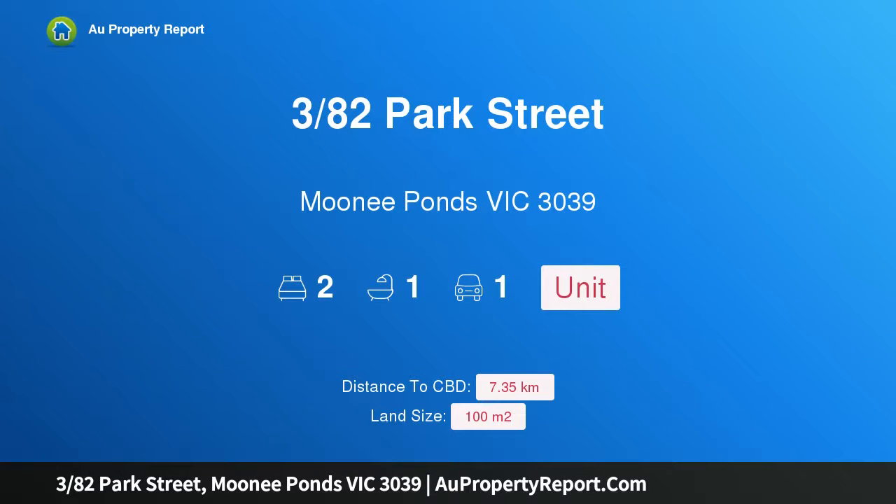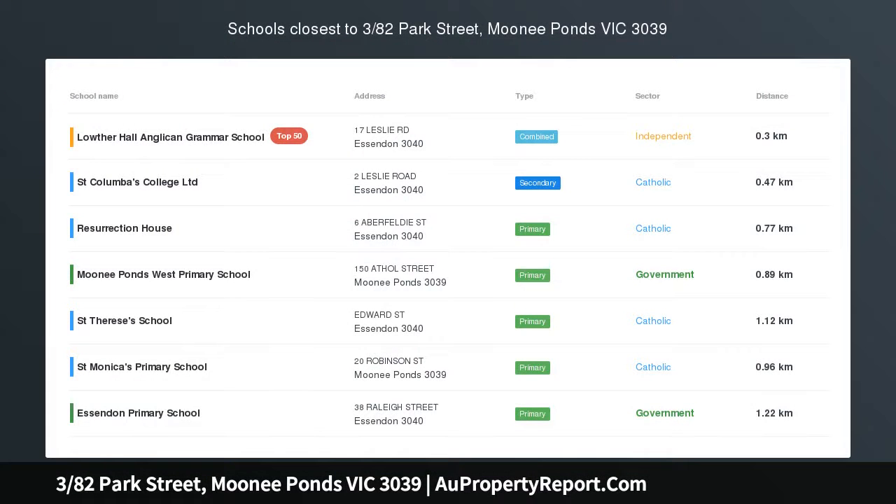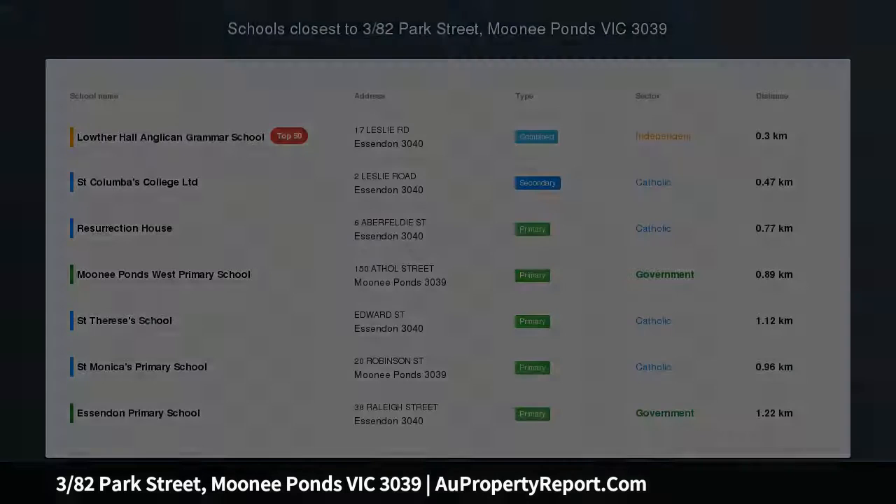Hi, I am glad to introduce property 3/82 Park Street, Moonee Ponds Victoria 3039 — a renovated place in a blue-chip address.